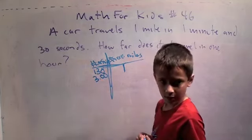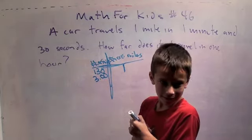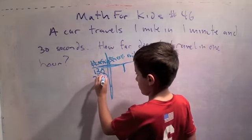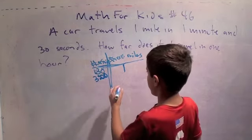So that means three minutes — two dots, three minutes — and how far does it go? Two miles. All right.